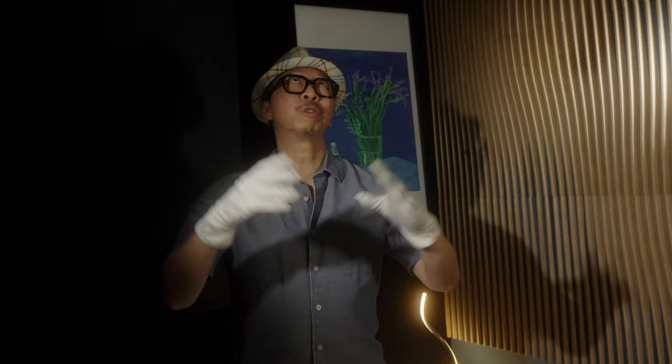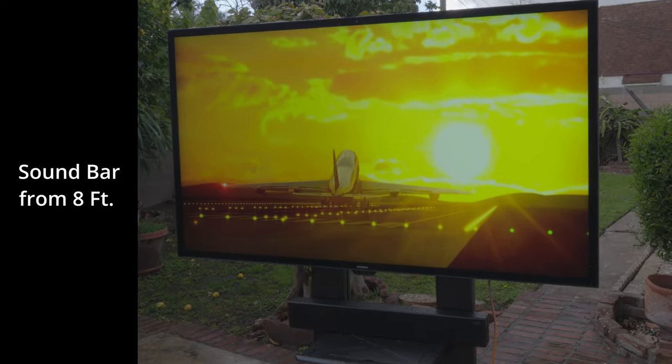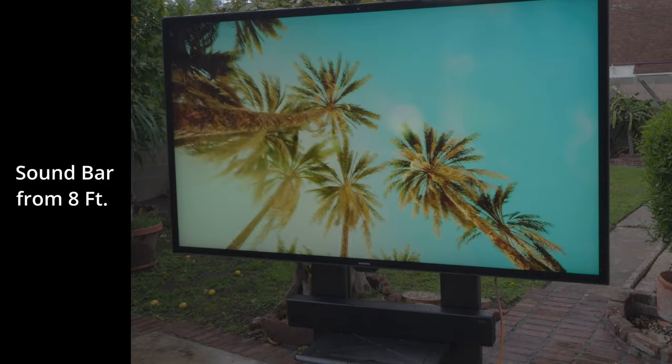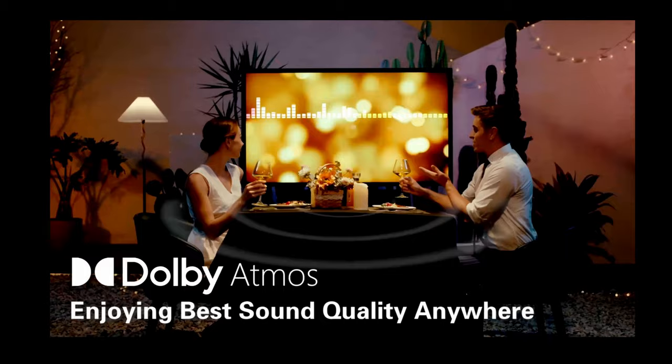The audio is also crazy powerful with its 100-watt, 8-speaker dedicated soundbar. It is designed to cut through noisy environments so you can hear the dialogue while you're out there with your friends.